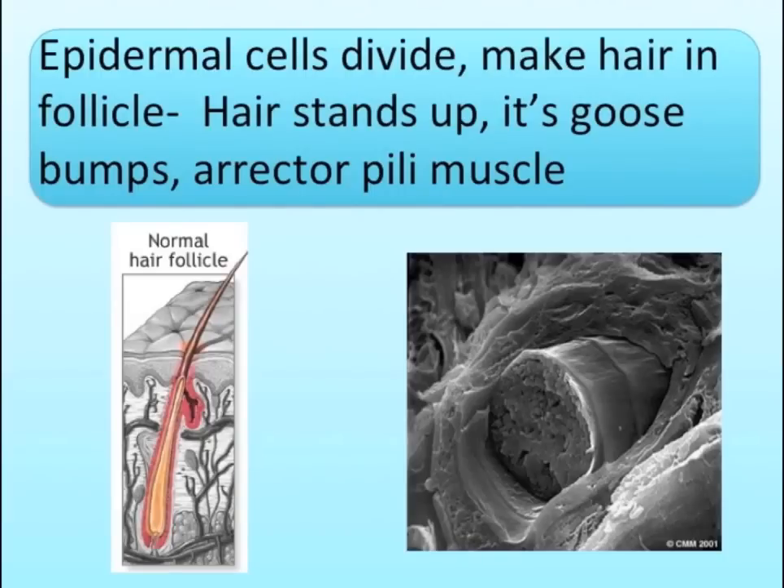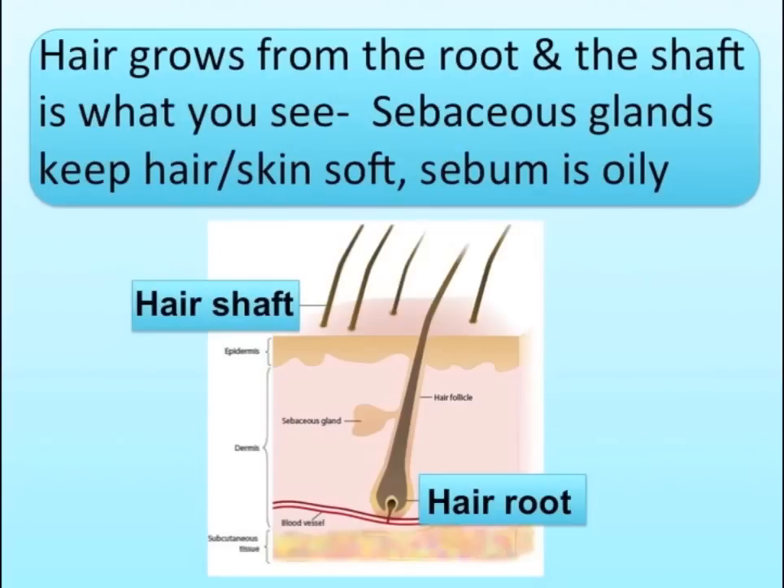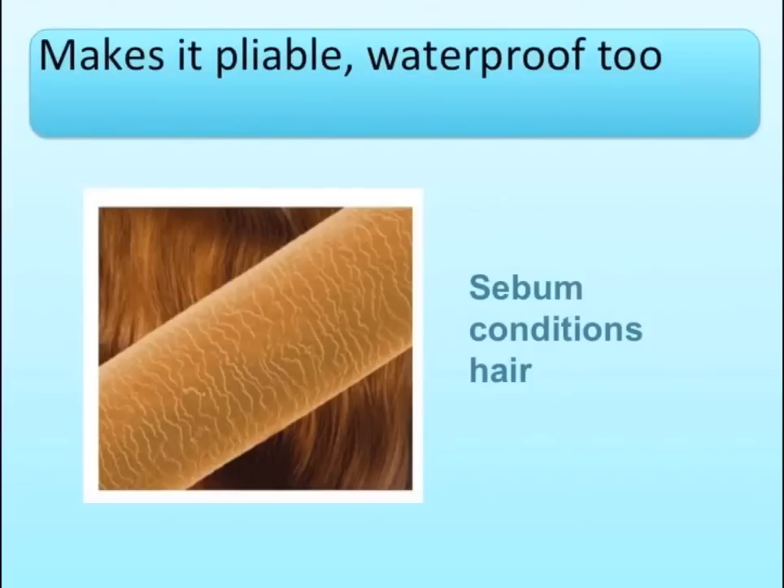Epidermal cells divide my hair in follicle. Hair stands up as goosebumps — arrector pili muscle. Hair grows from the root and the shaft is what you see. Sebaceous glands keep hair and skin soft, seeping oily. Makes it pliable, waterproof too.